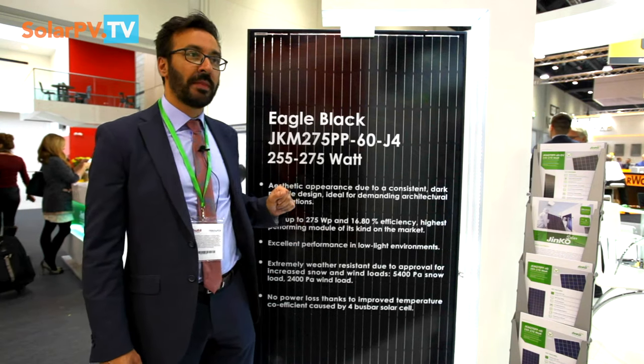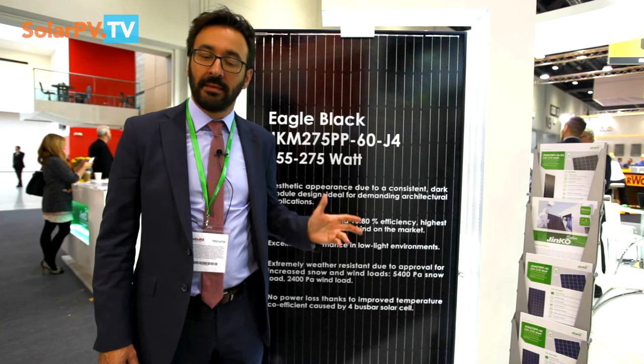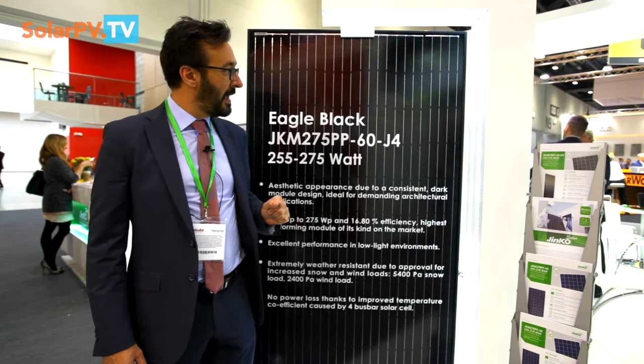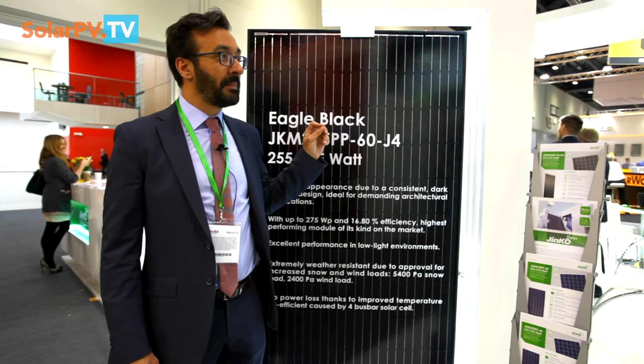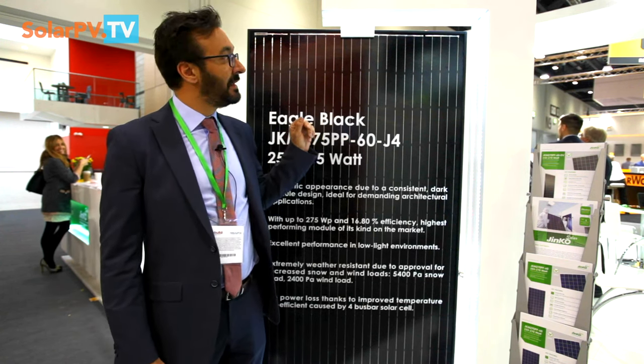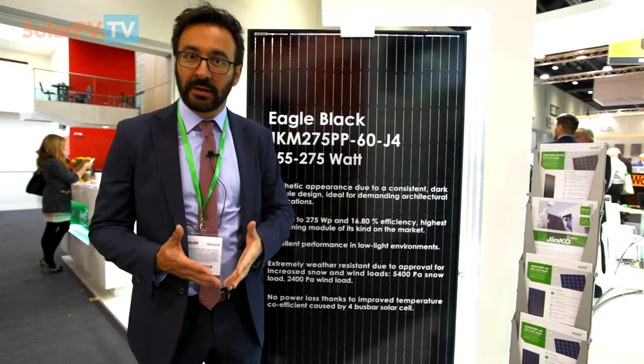This panel is also offering an additional feature, which is an NTPID solution. This is thanks to a special cell and a specific BOM that allows us to provide this to the market.